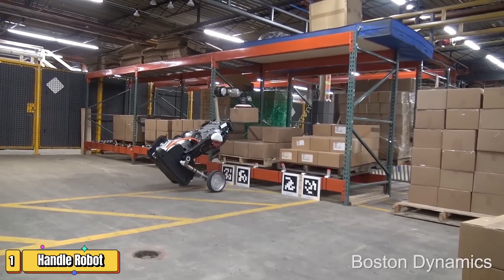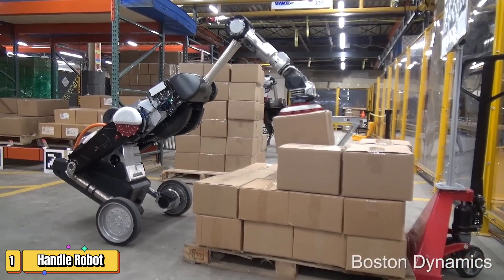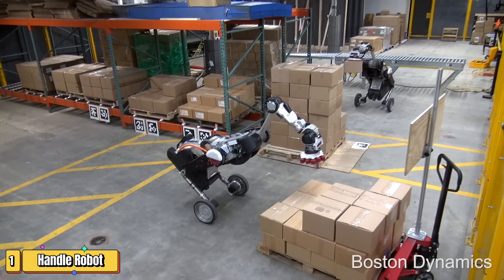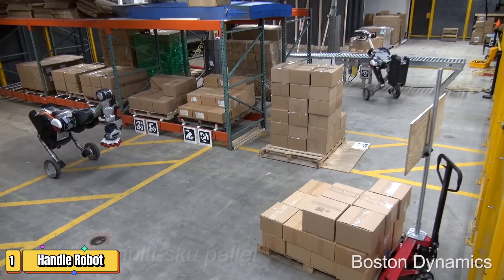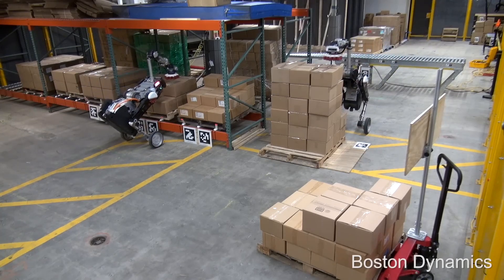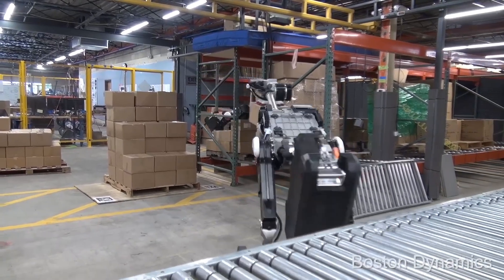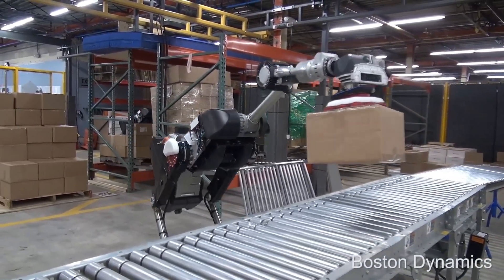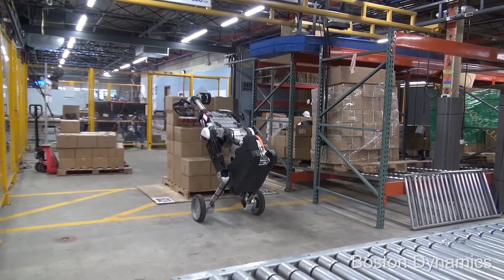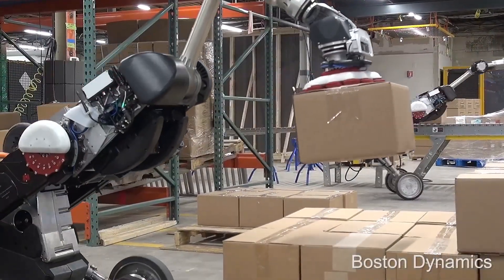Why do we marvel at the capabilities of robots? Because every once in a while a creation like Handle comes along, redefining the boundaries of technology and imagination. Imagine a robot that blends the agility of legs with the efficiency of wheels — that's Handle. On smooth surfaces it glides with ease on its wheels, but when the going gets tough, its legs spring into action, allowing it to conquer uneven terrain and even climb stairs. Inspired by the natural world, it boasts a balancing act like a tightrope walker's, navigating through tight spaces and jumping over obstacles.